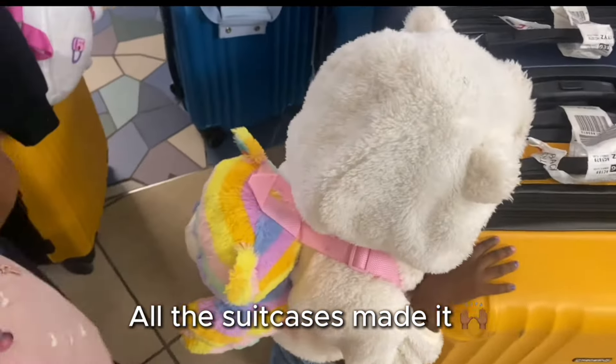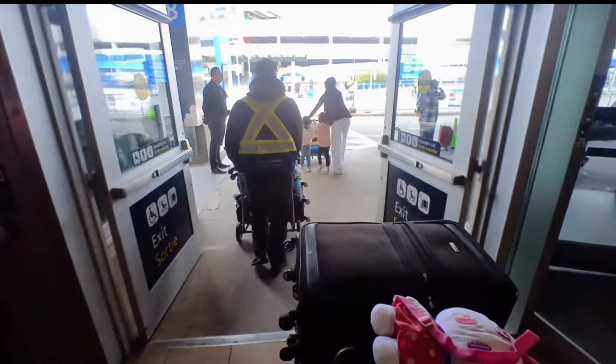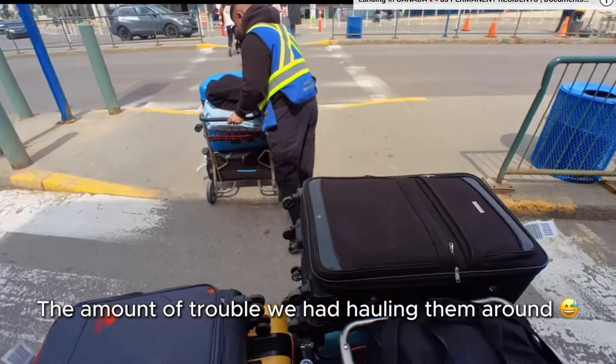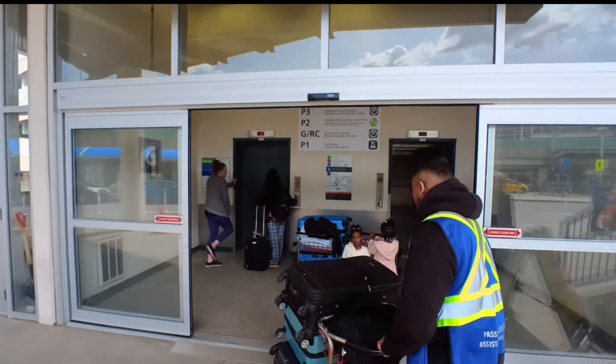When we began to factor in the costs, the cheapest option — whether paid settlement services or Uber — was about $200 USD. We would have needed two Uber XLs because when we landed in Edmonton, we had eight checked-in suitcases, four hand luggages, plus all the bags and the kids. That would have already been several hundred dollars just for one trip.